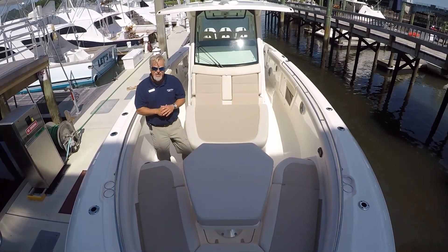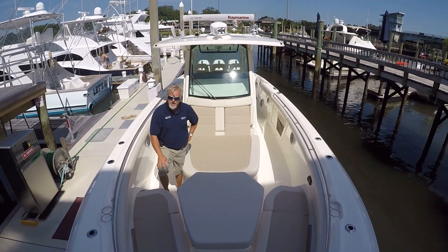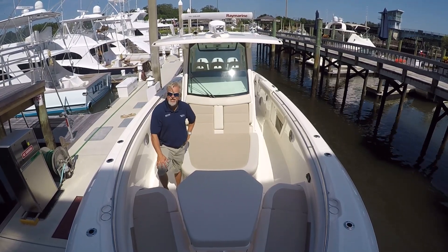Well, again, my name is John Wright at MarineMax Wrightsville Beach. We'd be glad to show you this boat or any of our inventory. Please come by and see us. The number is 910-256-8100.